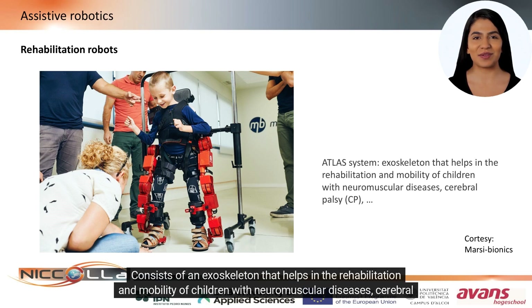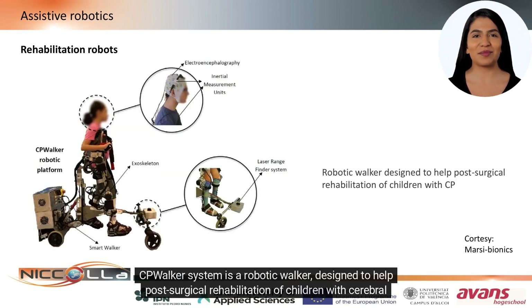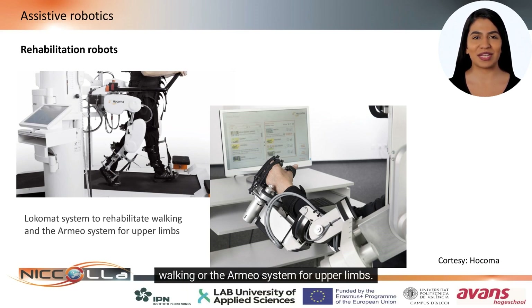It consists of an exoskeleton that helps in the rehabilitation and mobility of children with neuromuscular diseases, cerebral palsy (CP), and others. The CP Walker system is a robotic walker designed to help post-surgical rehabilitation of children with cerebral palsy. Other systems with an international market are those commercialized by Hikoma: the Locomet system to rehabilitate walking, or the Armio system for upper limbs.